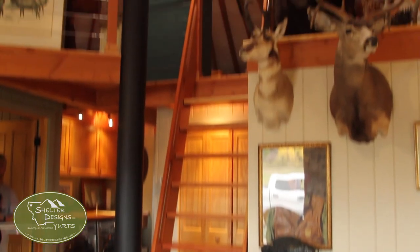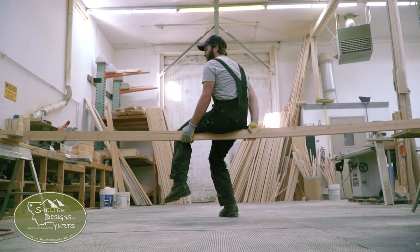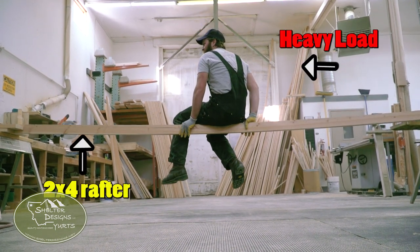Rafters. On 24-foot and larger diameter yurts, our standard rafter size is a 2x6 and goes up from there. Unlike other companies, we won't sell you a 2x4 rafter on bigger yurts. Why? Well, it's your roof. It's kind of important, and it's strong.